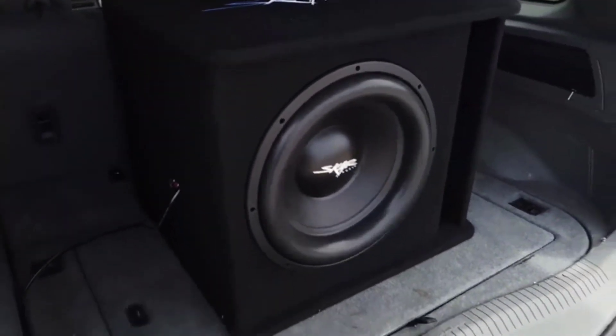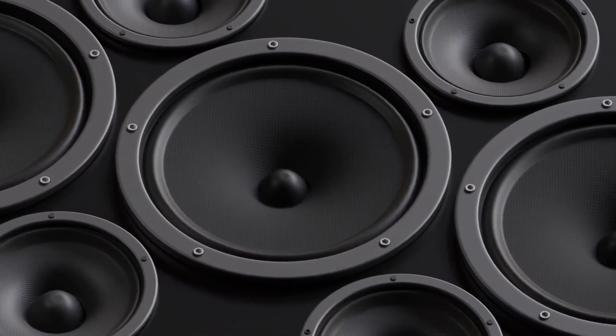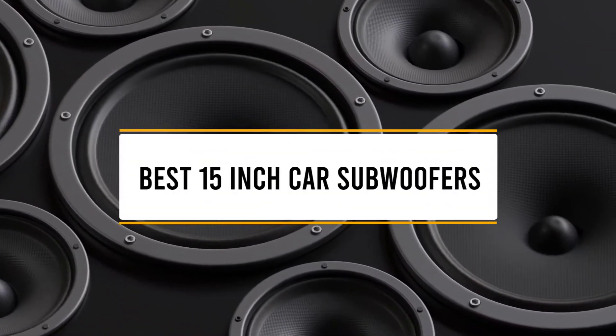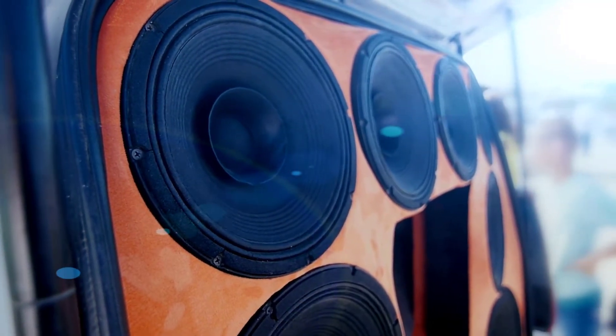Hello guys, welcome back to 4x4 Maniacal. Today I'm going to talk in this video about the top 5 best 15 inch car subwoofers that you should buy. Let's get started.